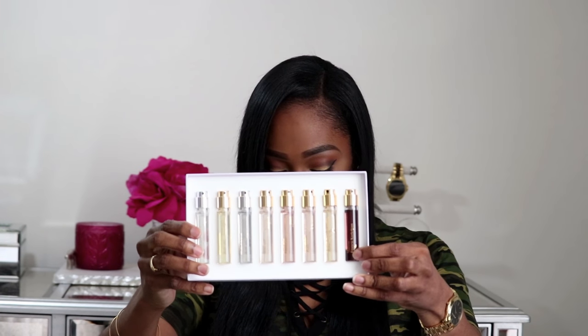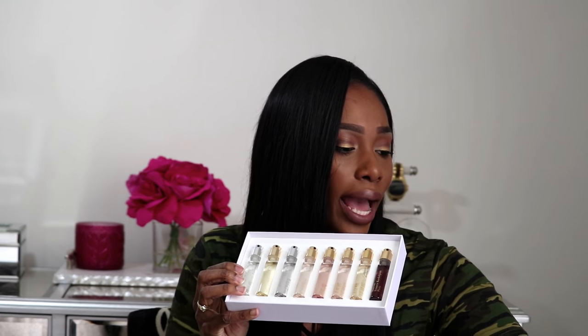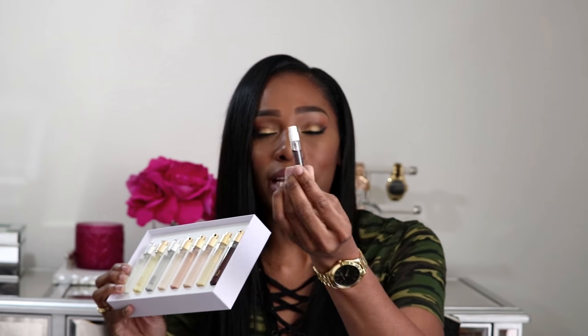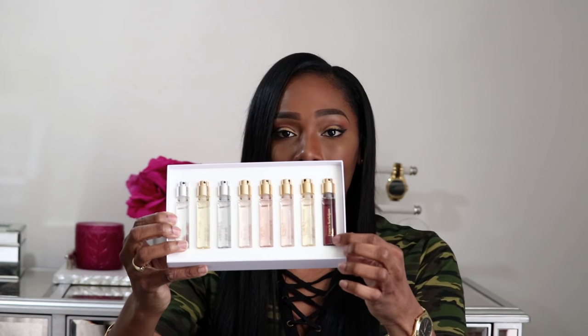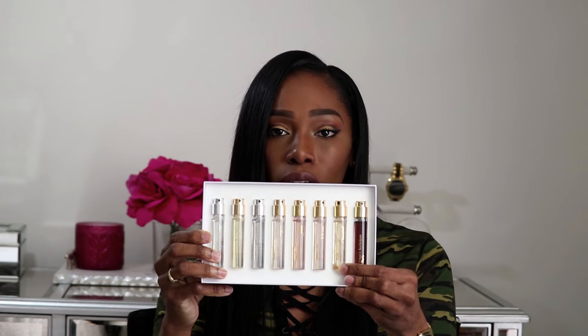The first is Oud Silk Mood — it is an oriental woody floral, and I absolutely love this so much. I actually have a little sample I got online, and I've been using it for a long time — look how much I have left. This thing is so concentrated; it has the same consistency, almost like an oil. Very potent — I just use one spritz and I'm done, and I get so many compliments on this one too. Next is Baccarat Rouge 540, which I already have in the large size, so I may give that one to my mom.